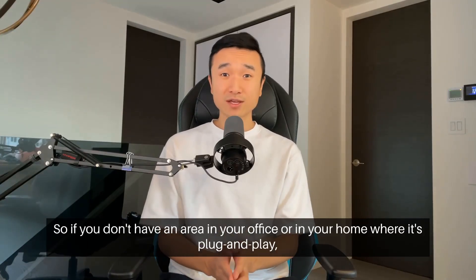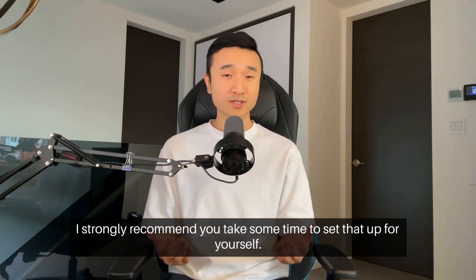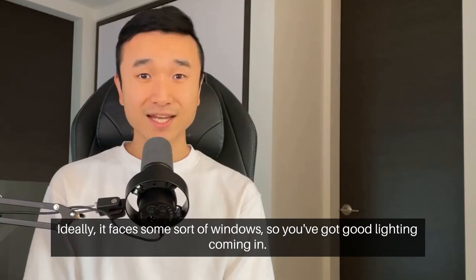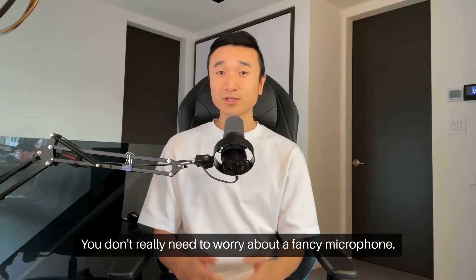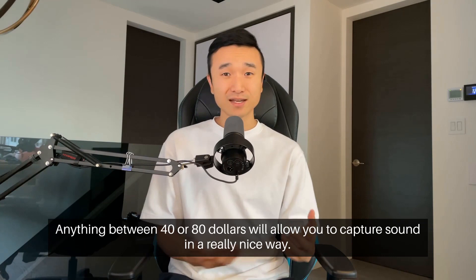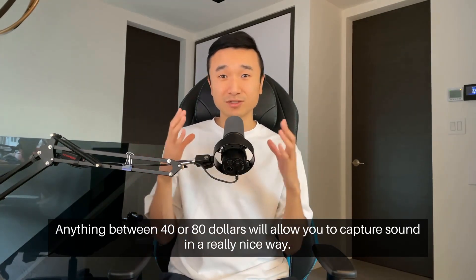So if you don't have an area in your office or in your home where it's plug and play, I strongly recommend you take some time to set that up for yourself. Ideally, it faces some sort of window so you've got good lighting coming in. You don't really need to worry about a fancy microphone — anything between $40 or $80 will allow you to capture sound in a really nice way.